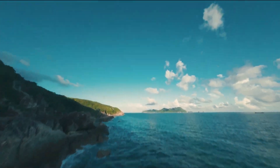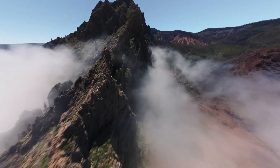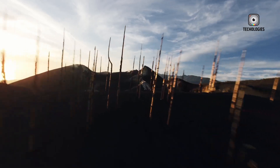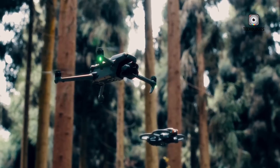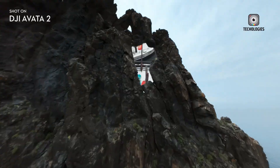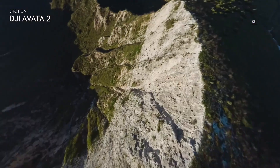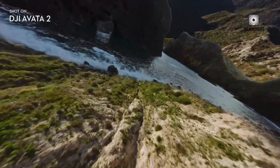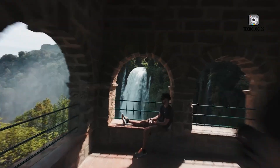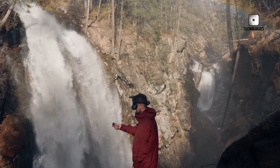Equipped with binocular fisheye visual positioning sensors, the Avatar 2 enhances stability and safety for low-altitude and indoor flights. You can add stunning sky effects using the LightCut app and utilize one-tap edit to create engaging aerial footage effortlessly. With a maximum flight time of 23 minutes, PD fast charging, and robust DJI O4 video transmission providing up to 13 kilometers of transmission distance, the Avatar 2 lets you return to the skies quickly. Priced at $489, it's perfect for drone enthusiasts eager to explore with style and ease.